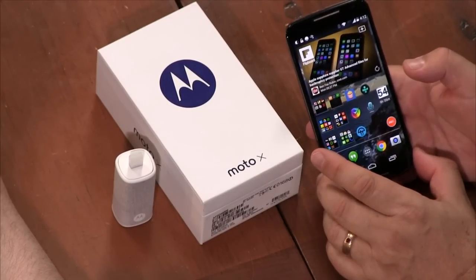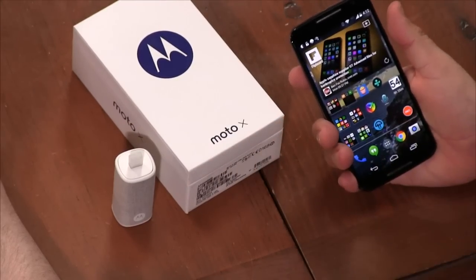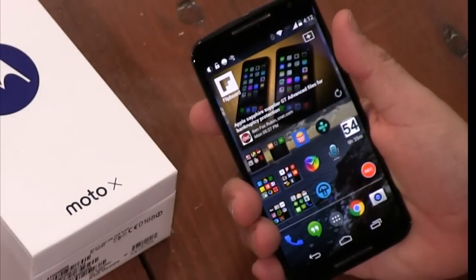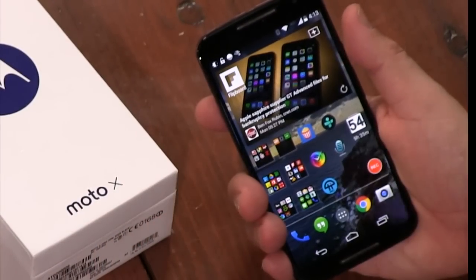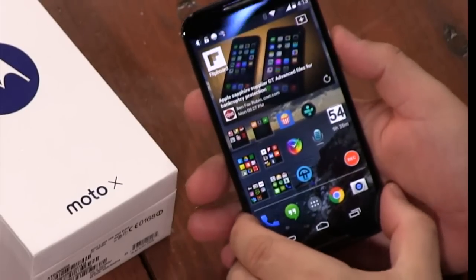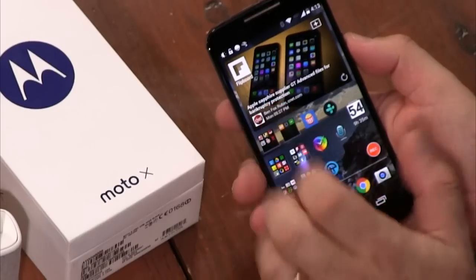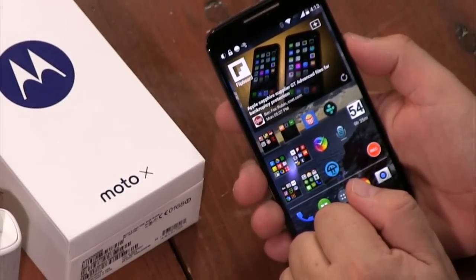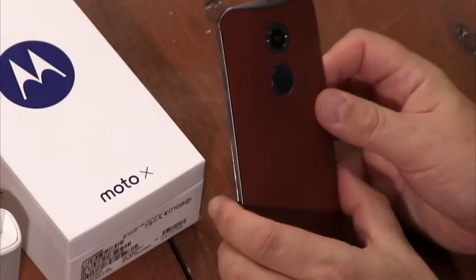It's a 1080p screen now and 5.2 inches. I'm actually a little less satisfied with that — I really liked 4.7 inches. The iPhone is a 4.7-inch phone and it just fits a little better in the hand. This is a little stockier and wider. On the other hand, at 1080p it is a gorgeous Super AMOLED screen with really rich colors.